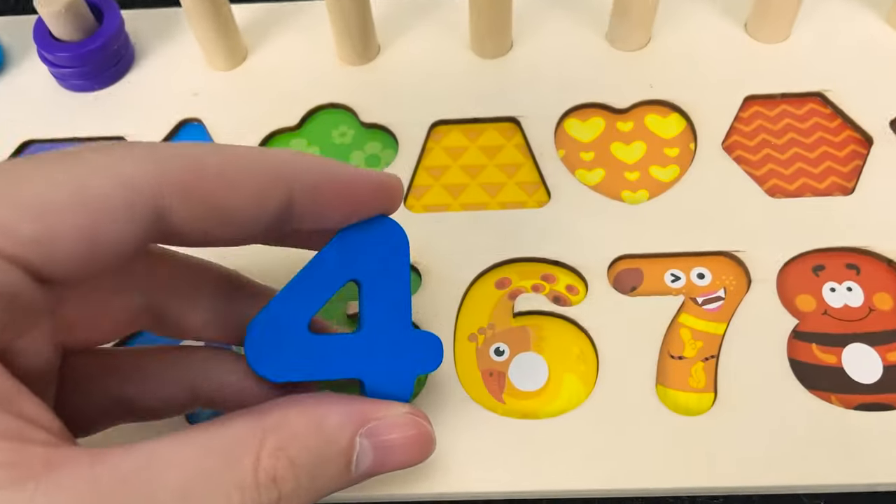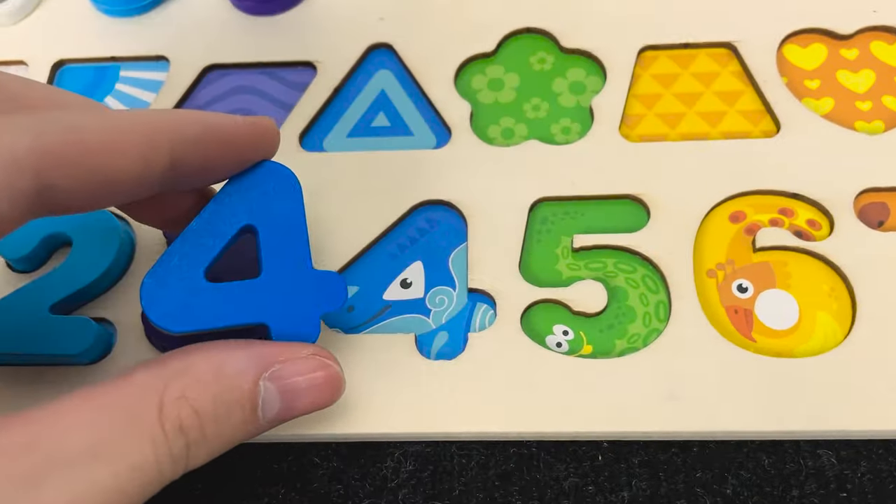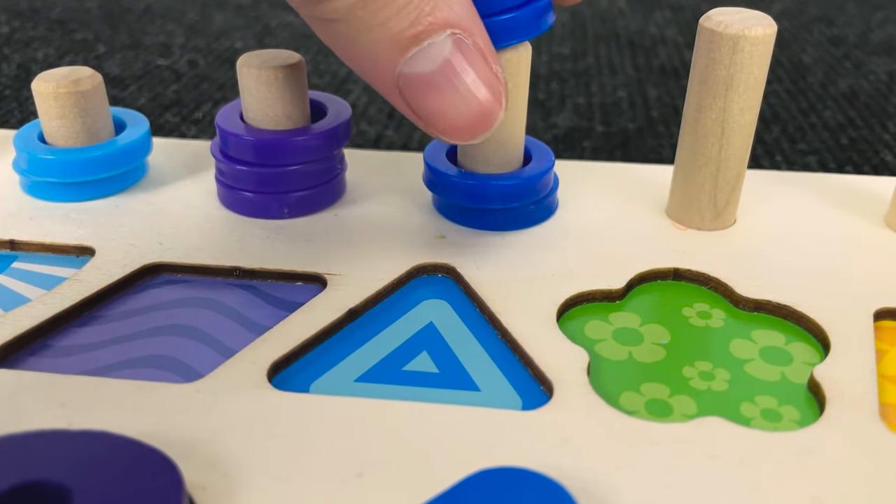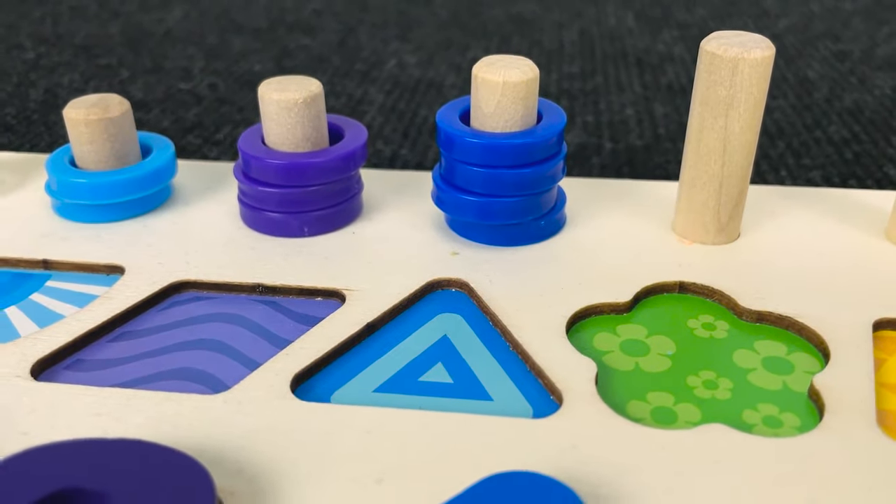Number four! Hmm! Where should that put? No. All right. Let's put it here and let's count the circles. One, two, three, four circles. Nice.